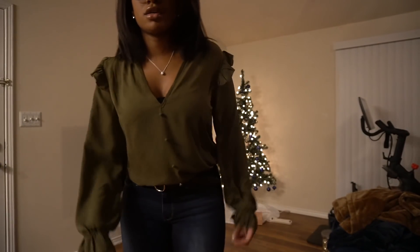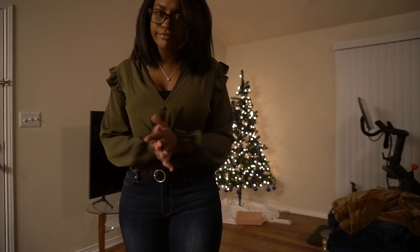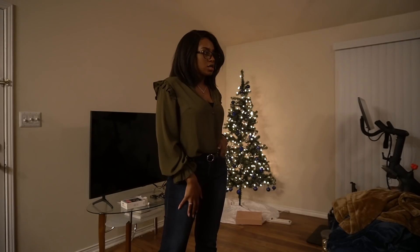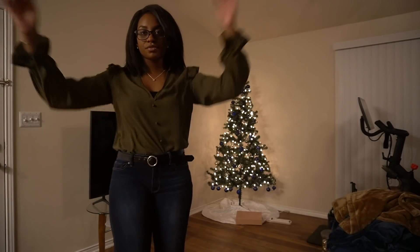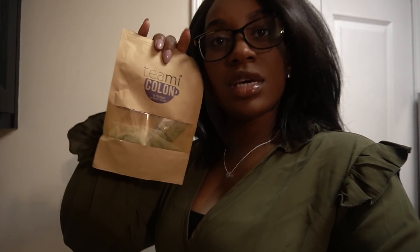I forgot we were doing a Q&A. Let me take these off - this is what I was wearing. This top is from Shein, my belt is from Express I think, jeans are from New York and Company, and my shoes are Forever 21. I also have a detox tea - Teami Colon. You take this the night before and it's a guarantee the next day, usually right in the morning. It's not harsh as long as you do not steep past three minutes. It definitely gets stuff moving and grooving.